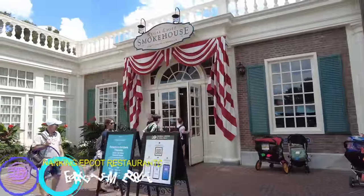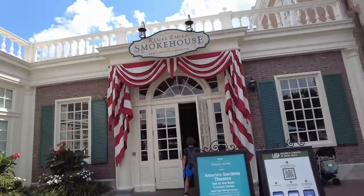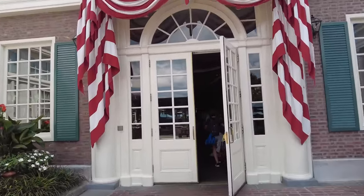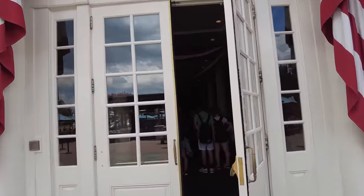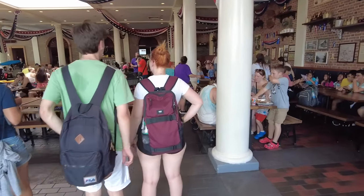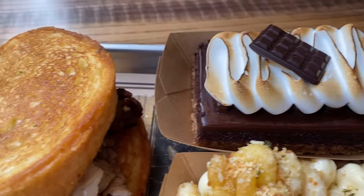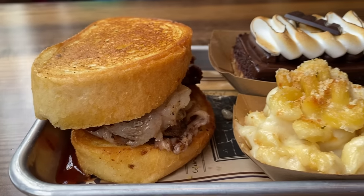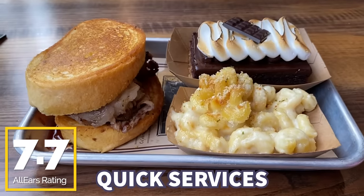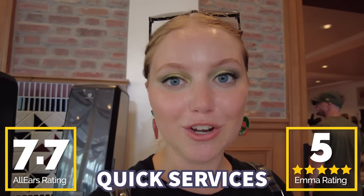We're back in America for the number two best quick service in all of Epcot: Regal Eagle Smokehouse. If you've never heard of it, you absolutely should have — it is incredible. It's craft drafts, barbecue, absolutely incredible loaded fries, and more. The quality is so great, and the portion size is really nice. There's a pretty large indoor seating area with great AC, and it's technically Muppet-themed thanks to Sam Eagle, which is going to get it points in my book. You guys gave it a 7.7 out of 10 on the website, and I'm giving it five out of five Sam Eagles.